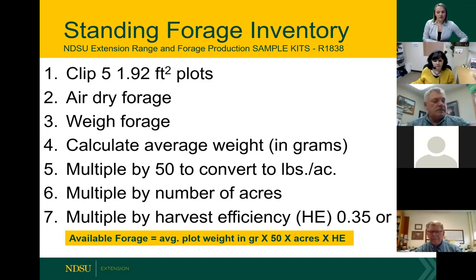Animals grazing aren't going to utilize 100% of that forage — they're going to trample some and some gets wasted. This is where the harvest efficiency factor comes in. If you want to leave 50% of residue behind for soil health reasons or if you're in a pasture setting, assume 35%. If you're going to take everything available for grazing in a crop residue setting, multiply by 0.75. So total available forage equals average plot weight in grams times 50 times acres times your harvest efficiency factor. Once calculated, divide by 913 — the pounds of forage one AUM requires — based on a 1,000-pound animal, adjusting as needed.